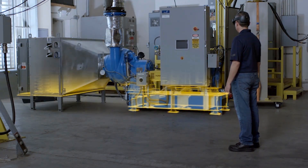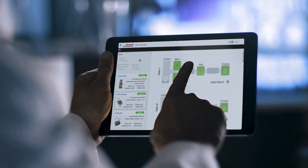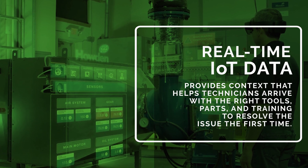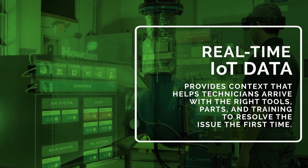When customer equipment inevitably requires service, technicians can leverage remote monitoring for the visibility to diagnose issues and prepare before arriving on-site. Real-time IoT data provides context that helps service teams assign technicians the correct training or remote Augmented Support.